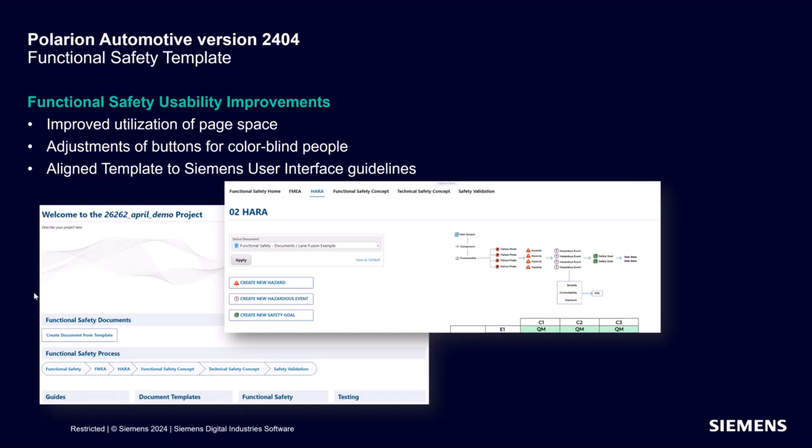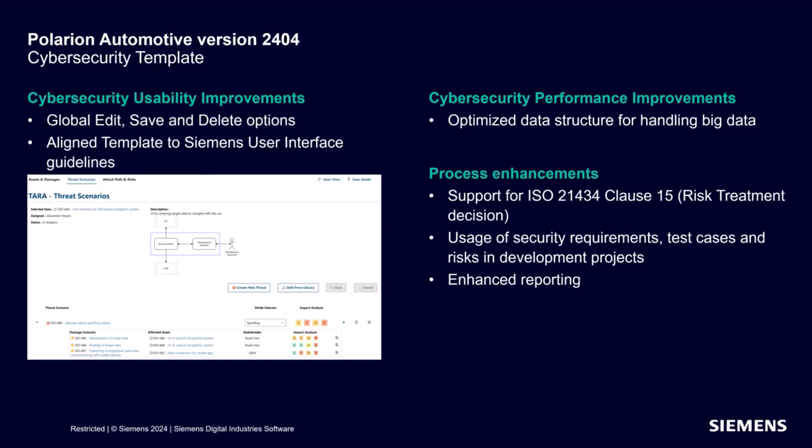That brings me to a bit larger portion for cybersecurity. Cybersecurity has received as well some polishing on the surface, again trying to align the two templates to have a more common way of working. You see the same menu structure now for people working on functional safety and people working on cyber — a similar way of maneuvering around the reports. We have also enhanced it to show diagrams coming from Enterprise Architect, from Rhapsody, or wherever you do your modeling.